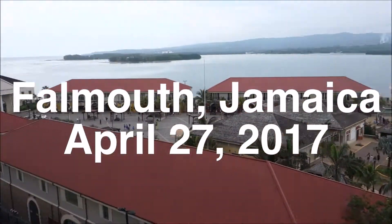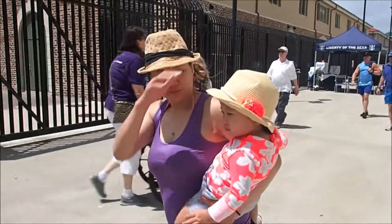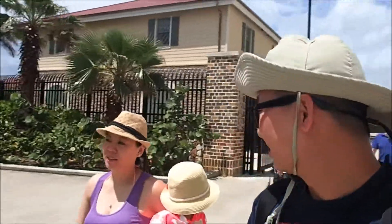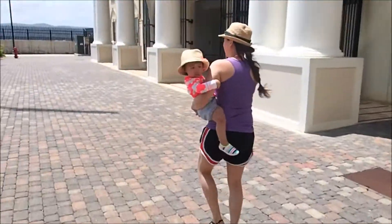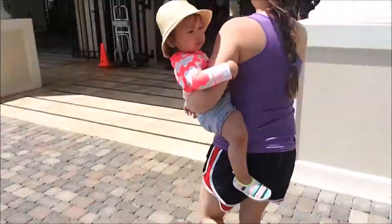Welcome to Falmouth, Jamaica! There is a dock in Falmouth, Jamaica, so getting in and out of the ship was fairly easy. We didn't have anything planned because of the weather, so let's walk around the port and see what there is to do.